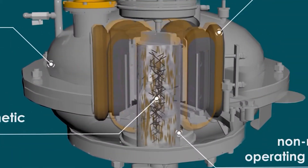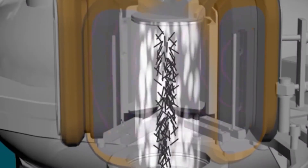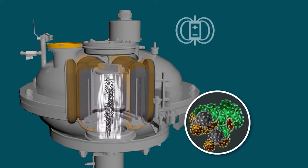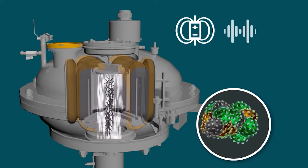A rotating electromagnetic field is created in the process chamber by an induction coil, which drives the ferromagnetic particles along complex trajectories, forming a vortex layer. At the same time, various processes and phenomena occur in the process chamber, which simultaneously disinfect and deodorize the poultry droppings.